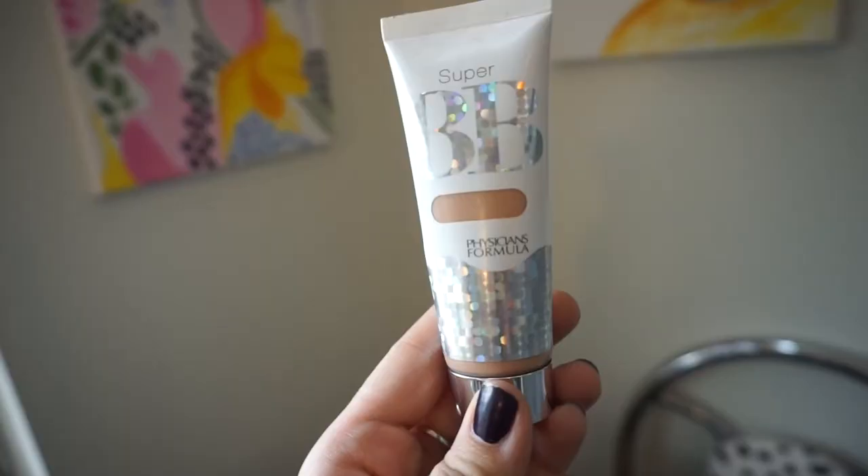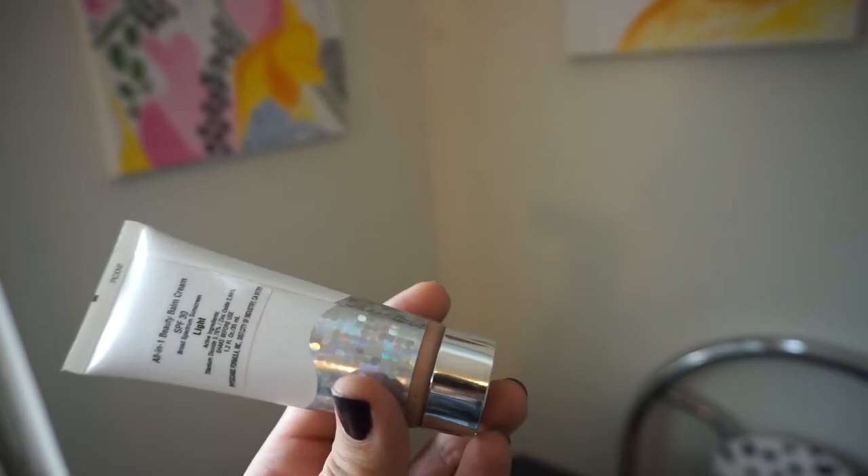This is the foundation I've been using. I don't know if I like it that much, but I bought it and I want to use it up. It has SPF in it, which is nice. I just like to use my hand — I find sometimes I use beauty blenders too, but they start to smell bad after a while. I don't really use concealer either.